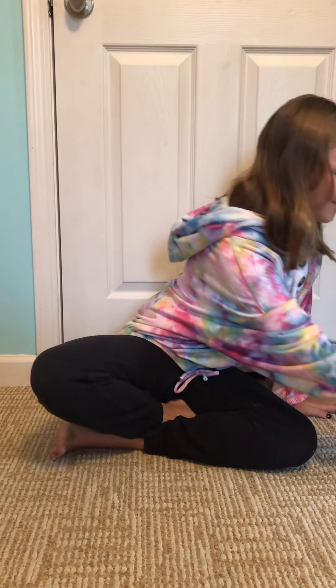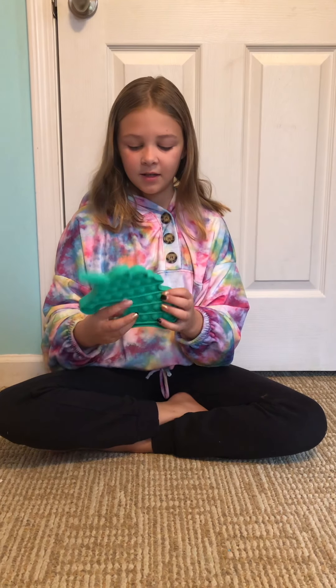Hi guys, today I will be showing you my fidget collection. So first we have this unicorn poppet and I'm going to try my best to tell y'all where I got them. So this I got at the bargain bins — it's basically bins that you look through.